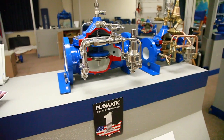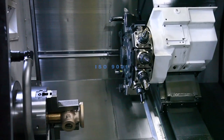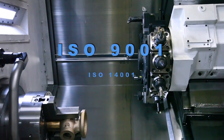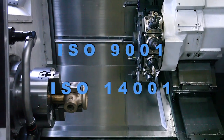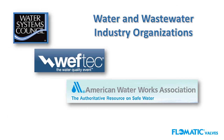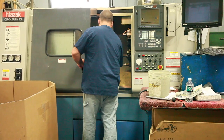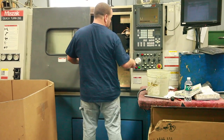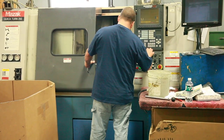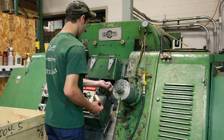Flowmatic is the only U.S. valve manufacturer that is certified to both ISO 9001 and ISO 14001 quality management systems, and we comply with many different standards found in the water and wastewater industries. This assures a meticulous program of inspection which guarantees you a superior product that will exceed your performance expectations, saving you time and money.